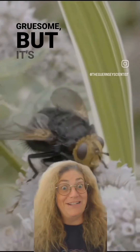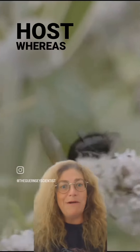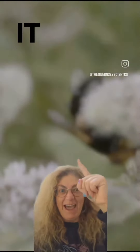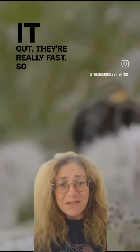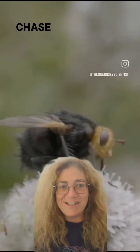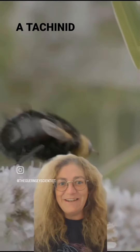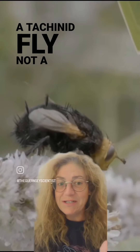Once they become adults, they just drink nectar — they're wonderful pollinators. It's a tiny bit gruesome but super cool. They're different from parasites because parasites don't kill the host, whereas parasitoids do. They're really fast, so if you spot one you might have to chase after it to be sure you're seeing a tachinid fly and not a bumblebee.